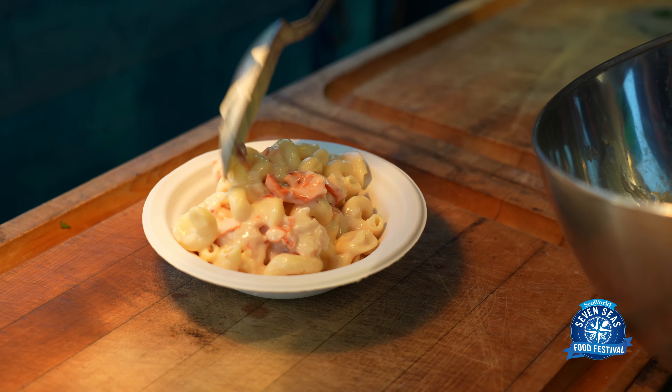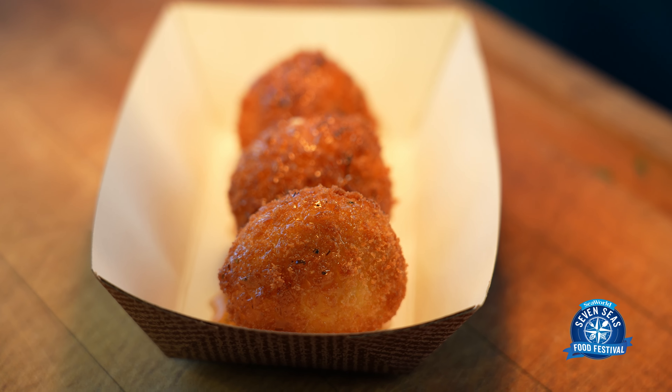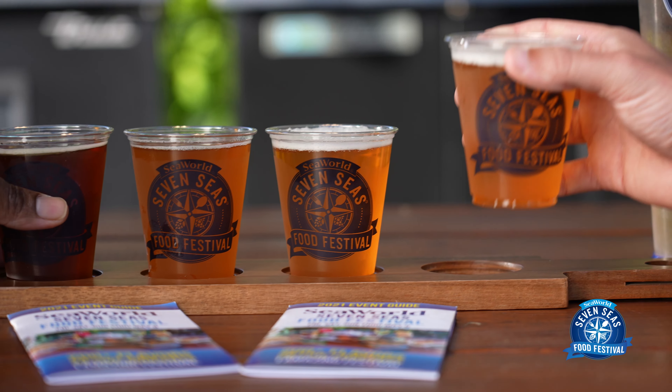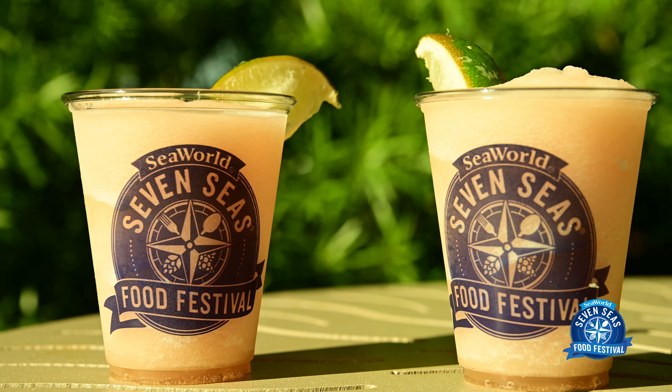You can check out the lobster mac and cheese, which is all new at our All-American Market over outside Voyagers, or maybe you're a big fan of goat cheese like me and you like the goat cheese croquettes over at our Mediterranean Market. It's also great for drink options. We have a ton of wines, beers, seltzers, and specialty drinks throughout the park. My favorite is the frozen watermelon margarita over at the Mexican Market.